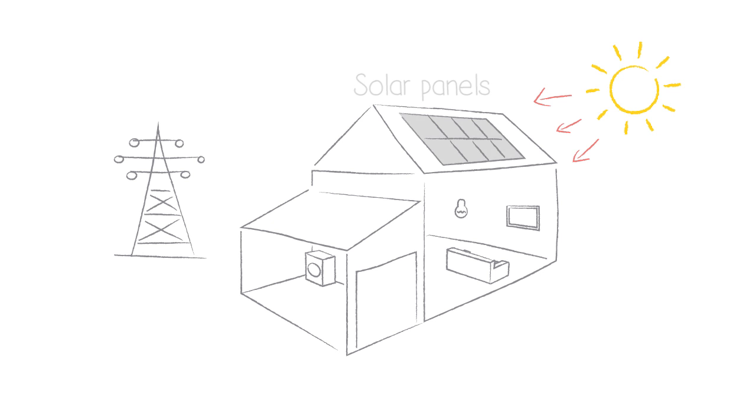During daylight hours, the solar panels generate electricity. If you're at home in the day, you can use this electricity directly to power your appliances. If you're not at home, most of what you generate will flow back into the grid.